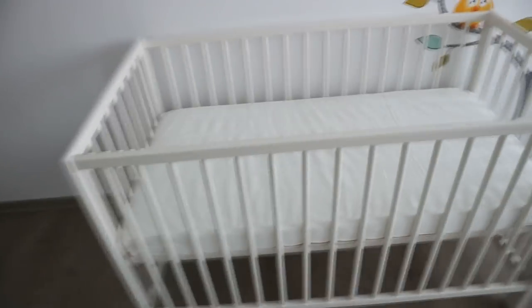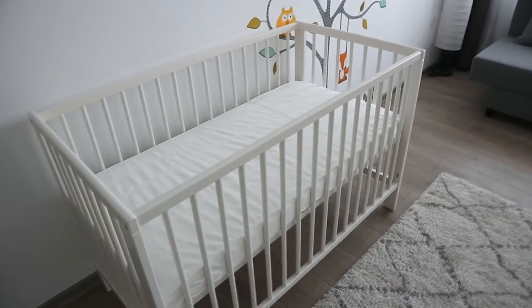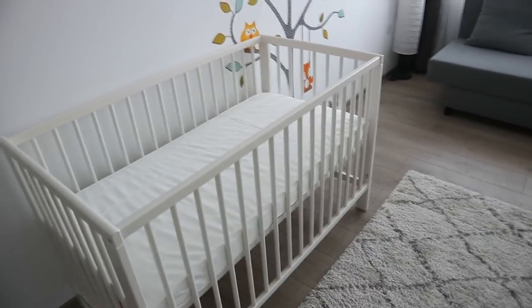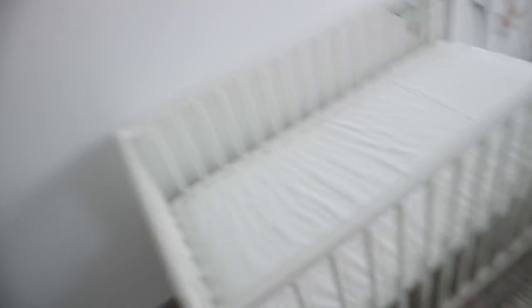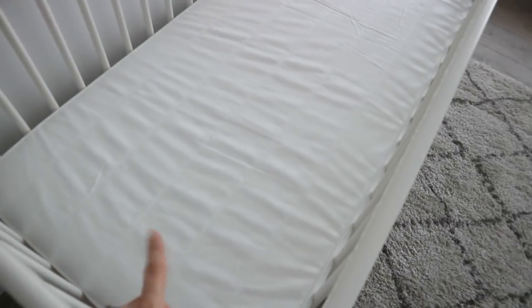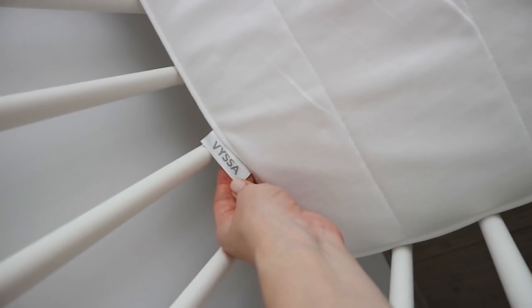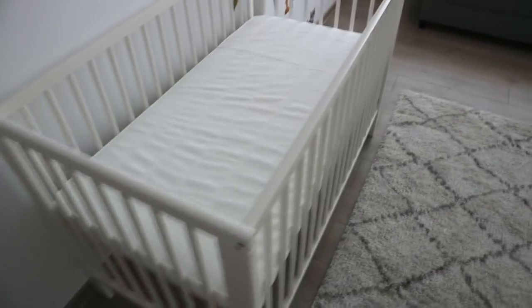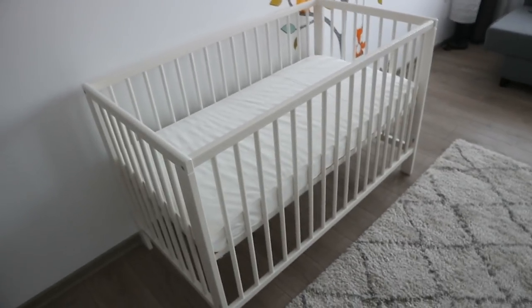We still have to get maybe some blankets and things like that, even though I don't think we're gonna use them in the crib - I think we're mostly gonna use them when we go outside with him. That's basically the crib and I think this is the Gulliver one from IKEA. The mattress still needs to fluff up - it says you should leave it for 72 hours - so we just put it there. It looks so nice, I really love how this room is turning out.